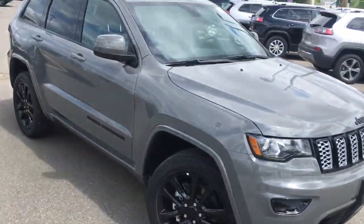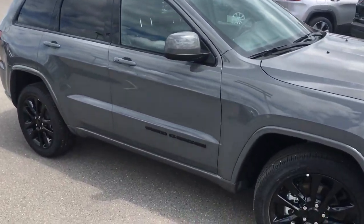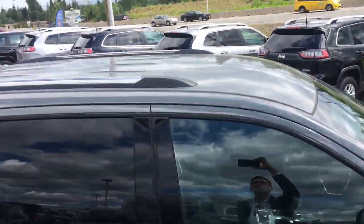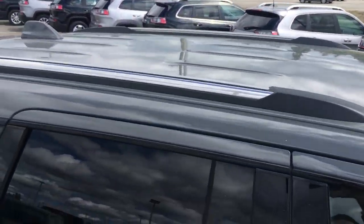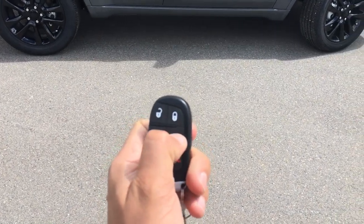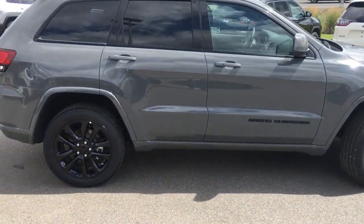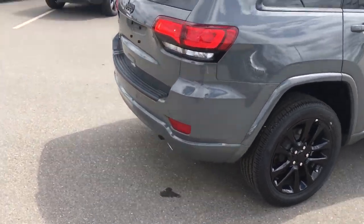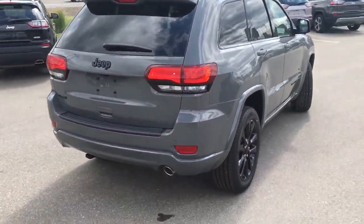Coming around the side, you have nice black badging again, color-matched mirrors and door handles. No sunroof, and roof racks are already in place — you just need cross members. So those chilly winter days — not that you'll have many, especially driving down south — remote start is built right in.